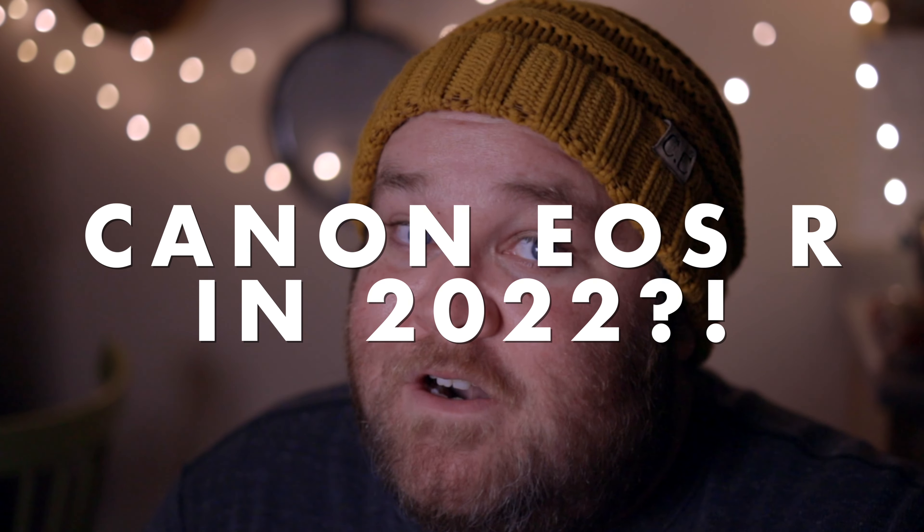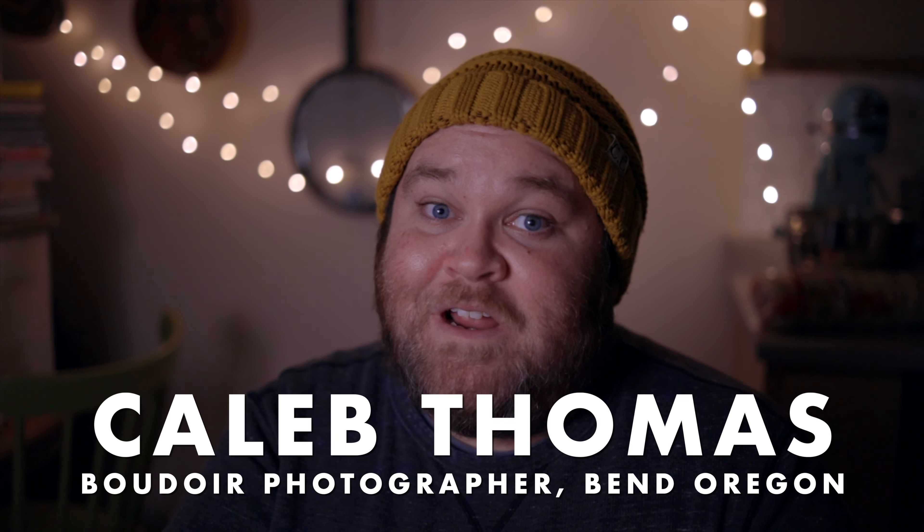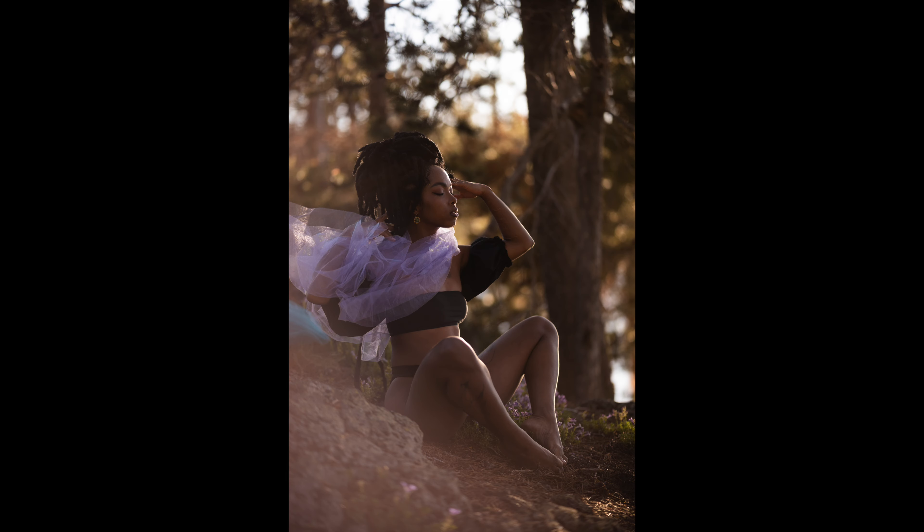That's right, I shoot with a Canon EOS R in 2022. Hi, my name is Caleb, I'm a boudoir photographer based in Bend, Oregon. This is a little bit of my work. Today I want to talk about using the Canon EOS R in 2022. I do want to preface this by saying that I am not a camera reviewer — these are my opinions only based on how I shoot, so take everything with a grain of salt and your mileage may vary.